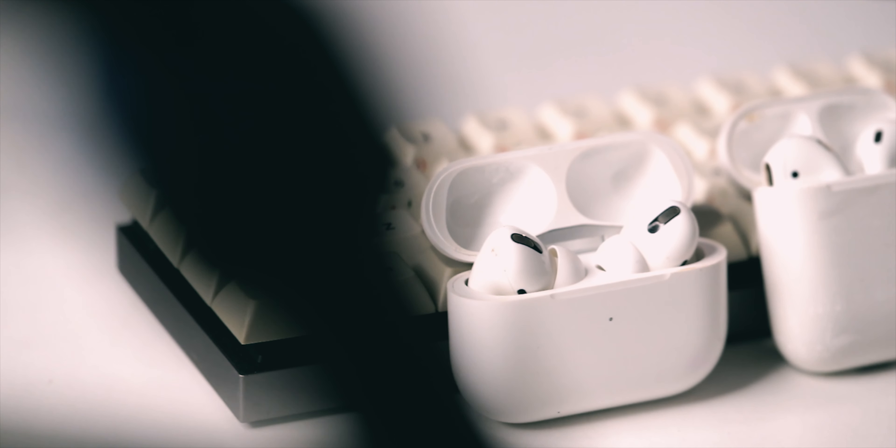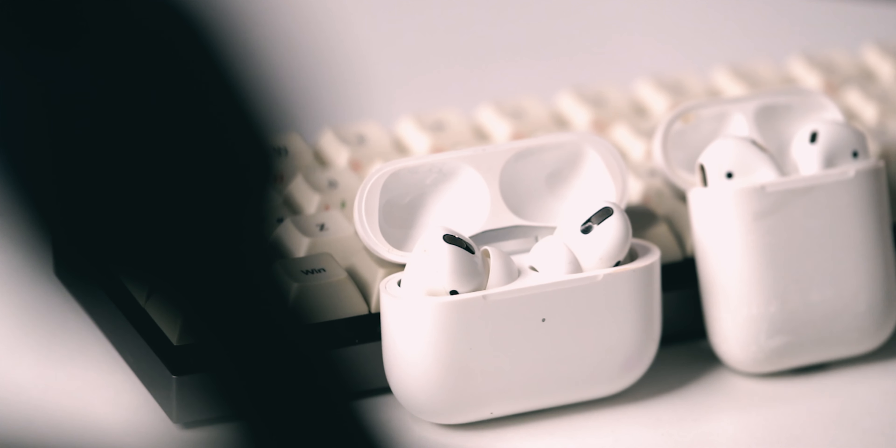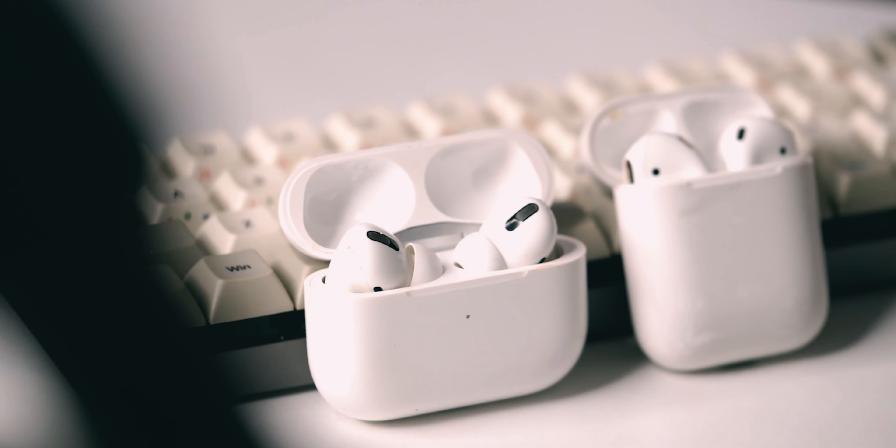Convenience-wise, these are the most top-notch TWS earphones you can get because the pairing is really easy. The W1 chip in these really works well for convenience. In terms of sound, it's a lot better compared to the AirPods 1, especially with that in-ear kind of design, and the bass response is a lot better.